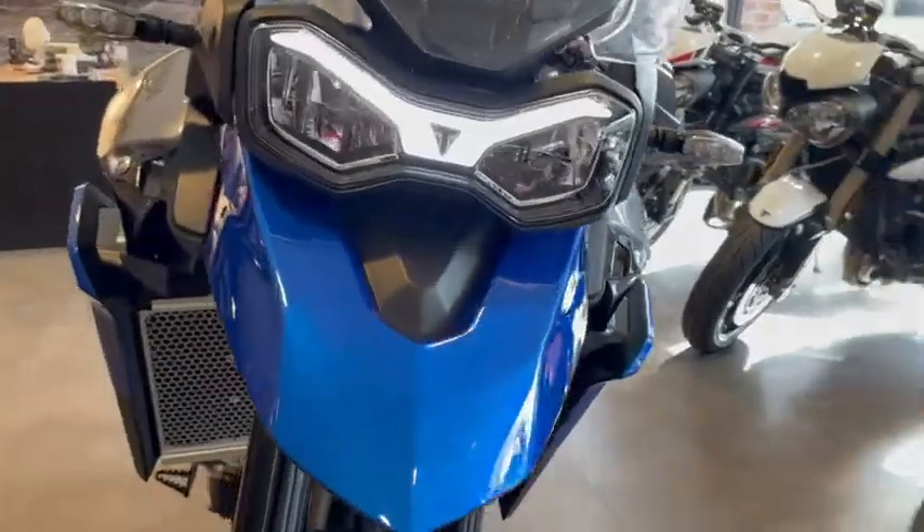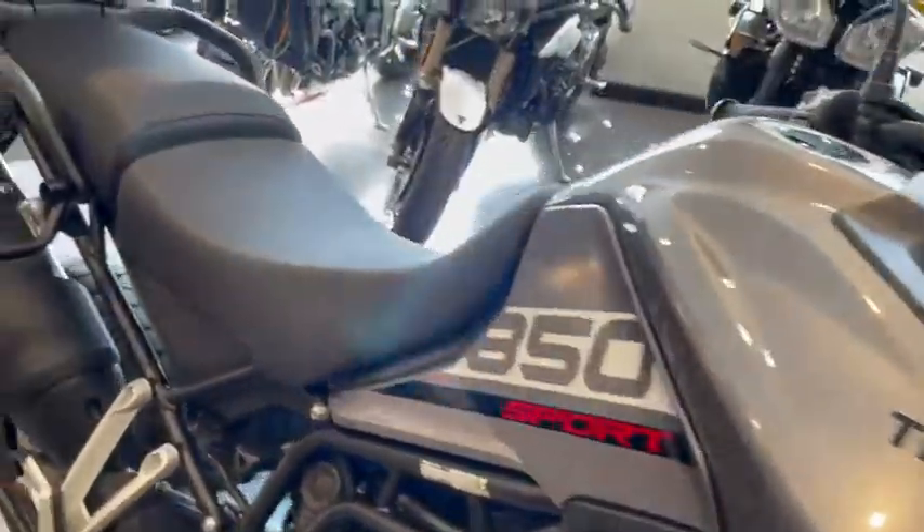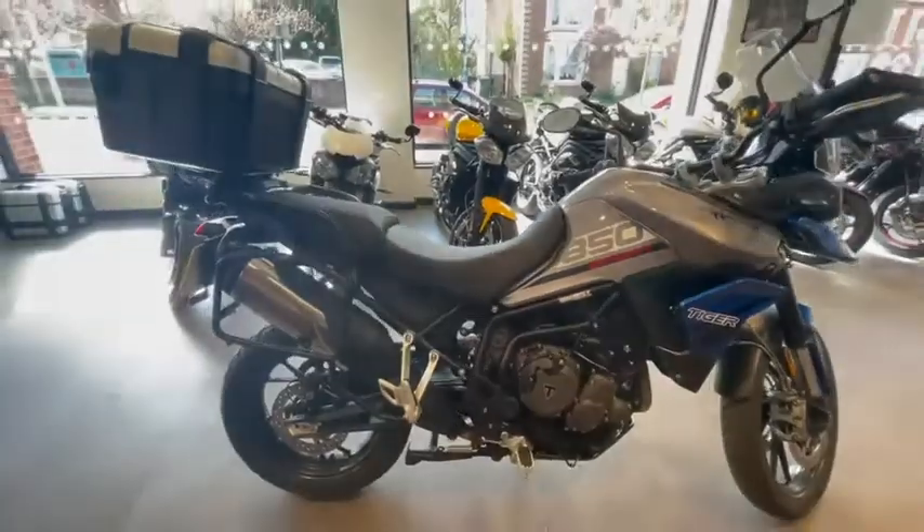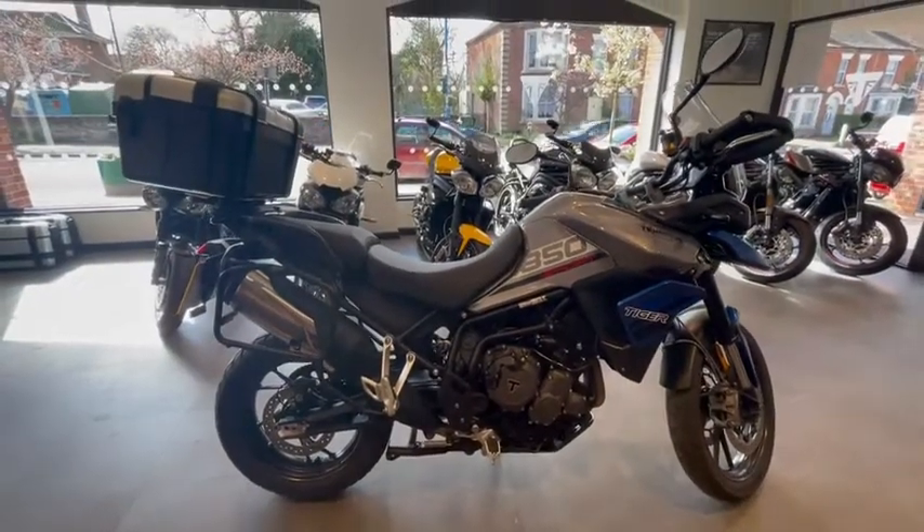Full LED headlight system with the DRLs. If you would like to inquire further about this bike, please do not hesitate to contact us on 01953 881 285.